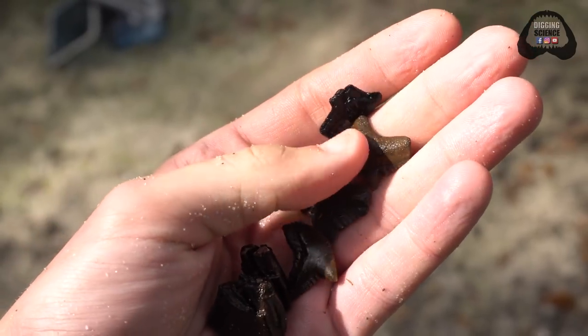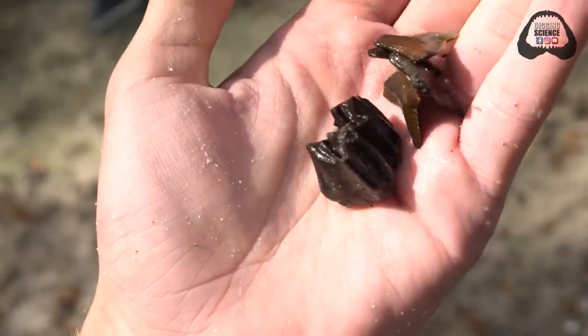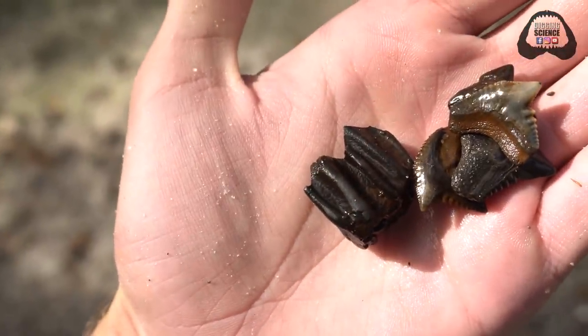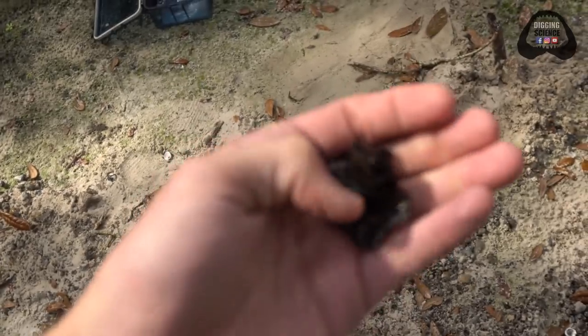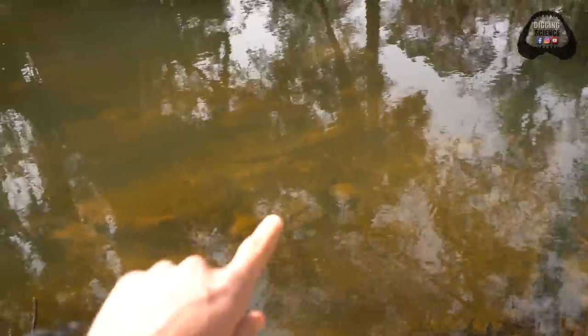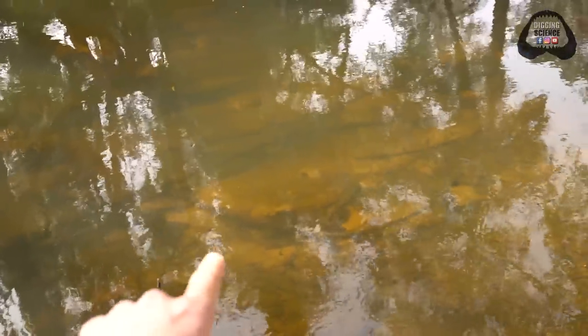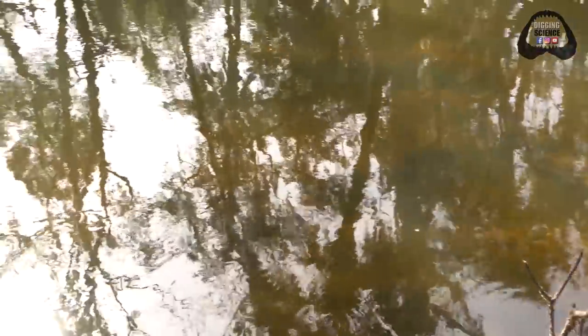This spot really didn't produce as much as it normally does — some really nice tiger shark teeth and a killer camel tooth. But I've got one more spot to check out today and after that hopefully we'll have some cool fossils to end this two-day hunting trip with. We have an awesome little gravel trap right here and that's where I'm going to be spending the next hour or two trying to find some more awesome pieces of history.